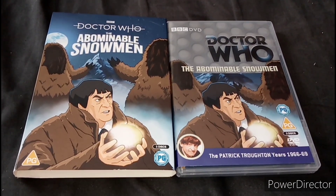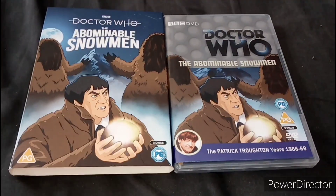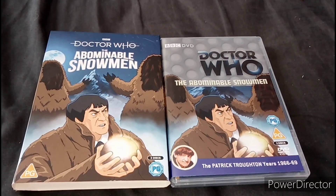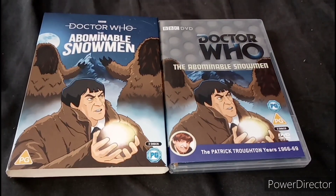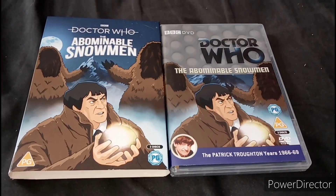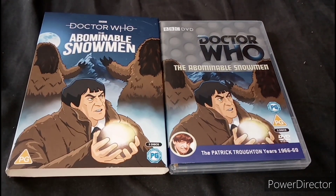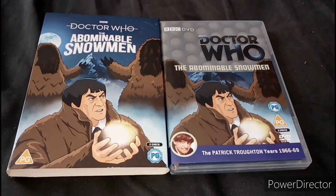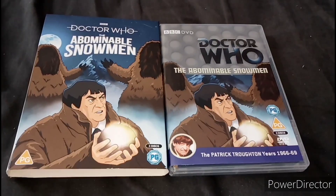I am a bit sad that it had to be the last one for a while — it'll be a long wait for another one, if they announce it. If you've seen this story, let me know what you think in the comments below. And what's your favourite story in Season 5? For me it's The Tomb of the Cybermen, because it's actually a great story.